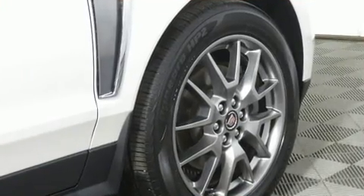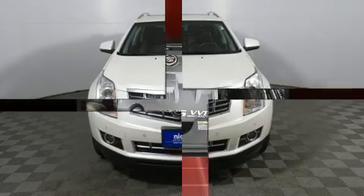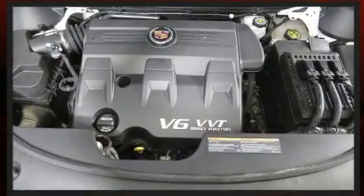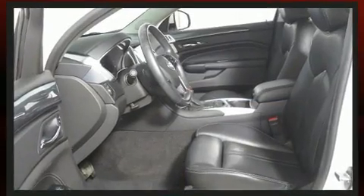Backseat passengers will appreciate the rear audio controls, allowing them to make easy adjustments to the stereo system. Rear passengers also enjoy the seat heating functionality, keeping them warm during the winter months. Premium sound drives 10 speakers, providing you and your passengers a sensational audio experience.